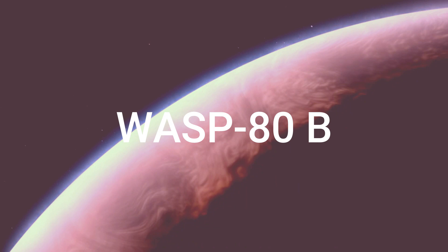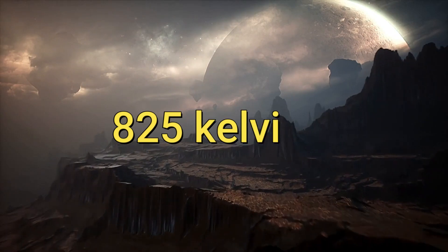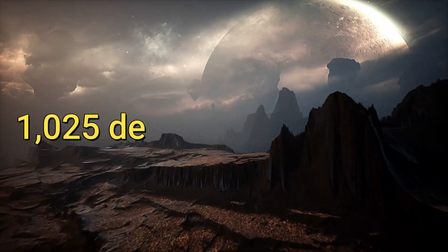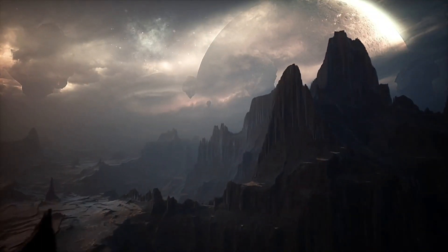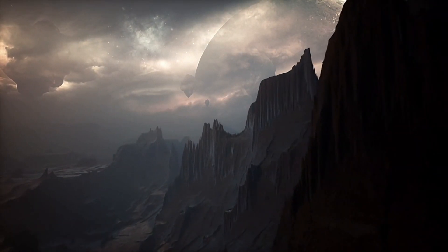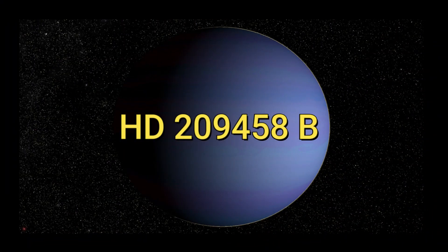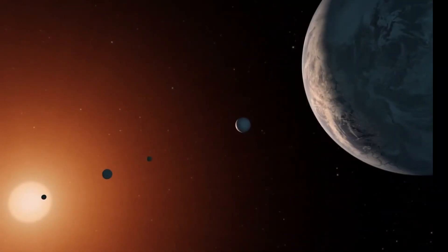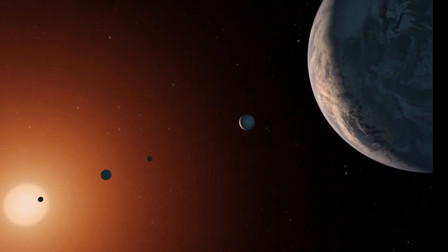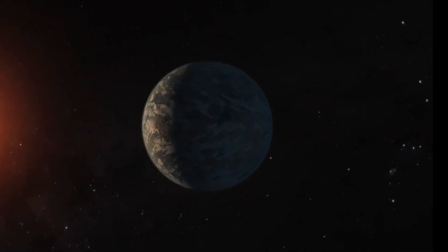WASP-80b, classified as a warm Jupiter due to its temperature of approximately 825 kelvins, shares similarities in size and mass with Jupiter in our solar system. However, its temperature falls between that of hot Jupiters like HD 209458 b and cold Jupiters such as our own. This intriguing exoplanet orbits a red dwarf star every three days and is positioned a staggering 163 light-years away in the constellation Aquila.